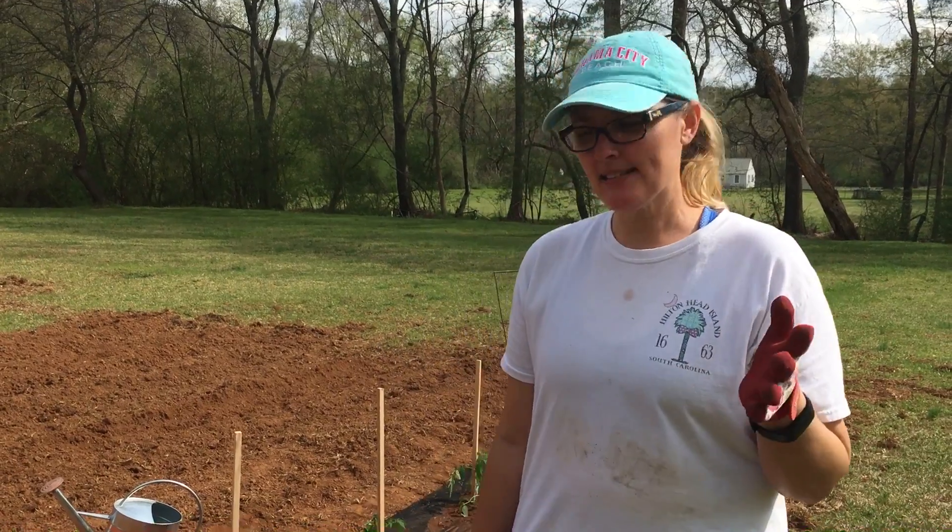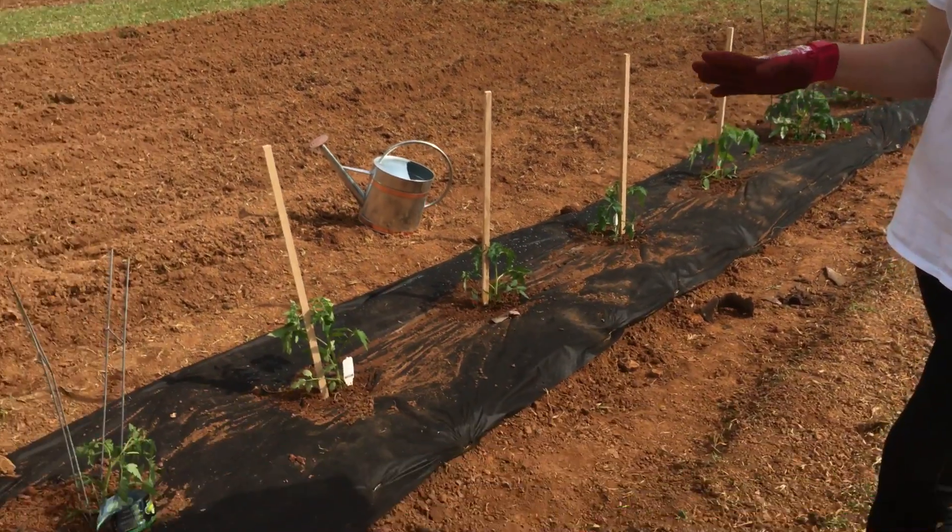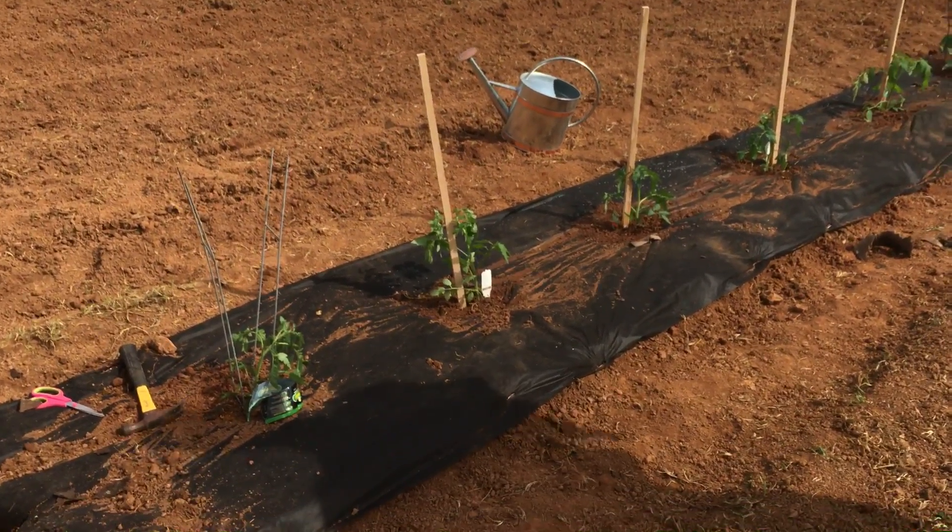Hey guys, it's Shelly coming from Shelly's Floral Basket. Today I've been planting some of my vegetables because I'm doing a vegetable and a flower garden.